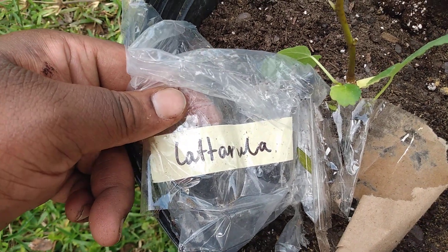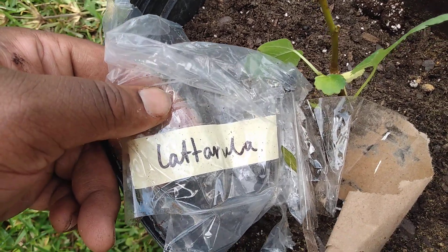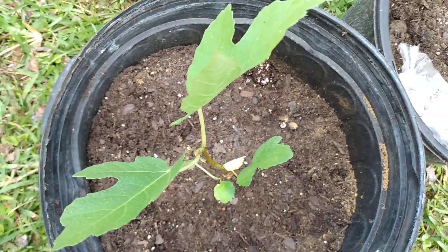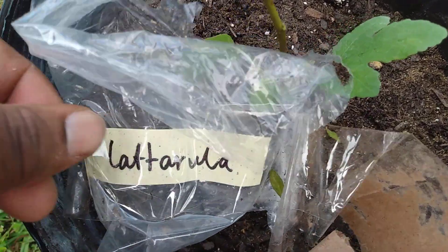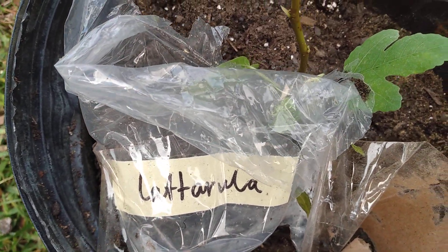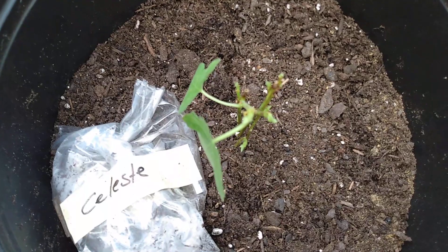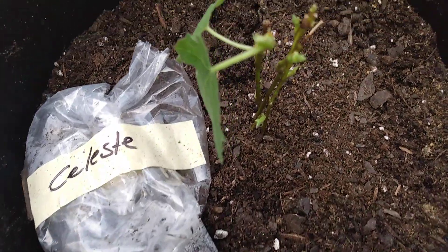And this is a fig also, and I don't know how you say that name, but it wasn't labeled like that when I ordered. I had to go online and look up what this one is called — if anybody knows the name or the shortcut for it, just put it in the comment section down below. And right here is my Celeste fig. Just got these babies planted.